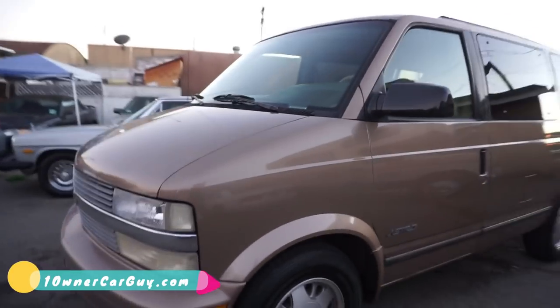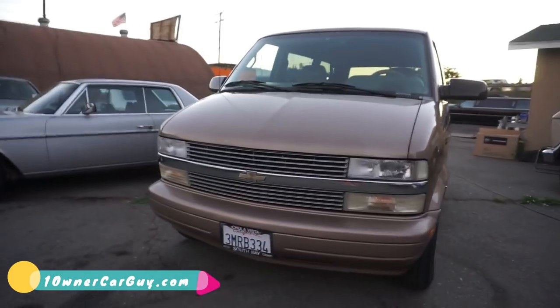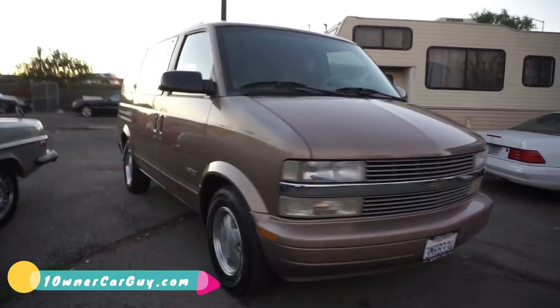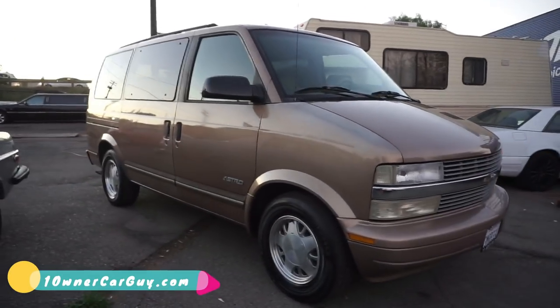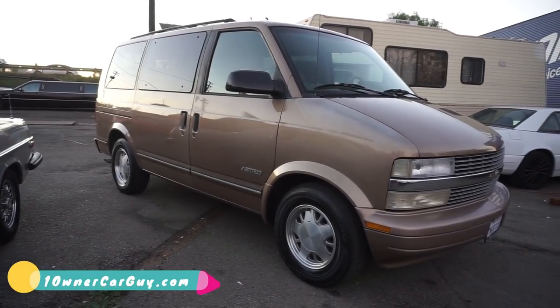Thank you for watching, thank you for everything. OneOwnerCarGuy — OneOwnerCarGuy.com. Check the eBay listing, check my website OneOwnerCarGuy.com, and definitely subscribe. Add me, all that stuff on YouTube. Click the notification bell if you haven't, because you ain't getting notified if you don't click it. Thanks for watching.